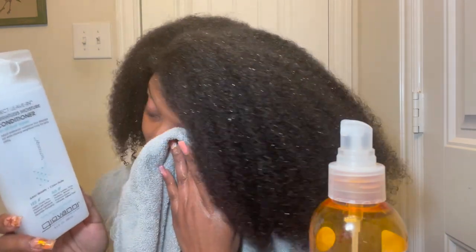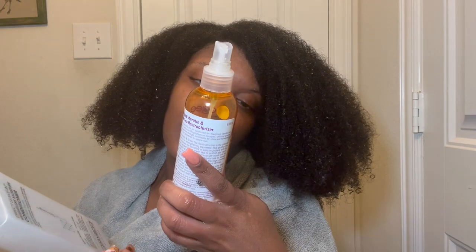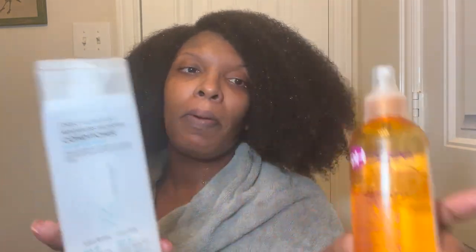I will be blowing out my hair. The only things I'm adding are a little bit of the Giovanni Direct Leave-In, and then my Apogee Keratin and Green Tea Reconstructor. Those are the only products I'm applying to my hair. Once I'm done blowing out my hair, I'm going to be doing a scalp massage along with the amla oil. That is it, you guys. Take care. Bye!